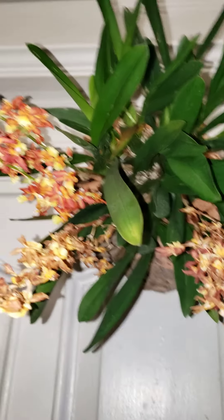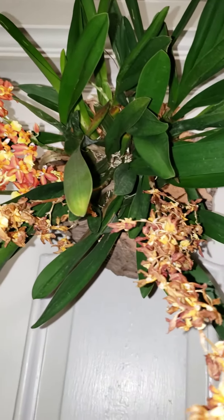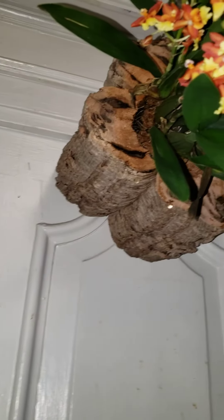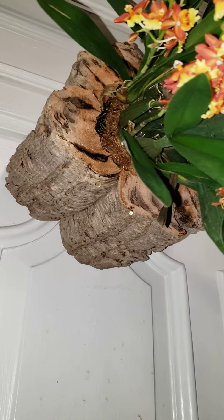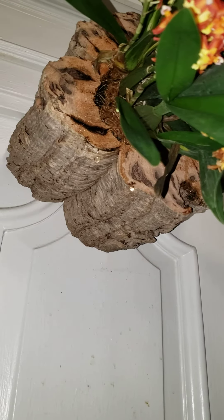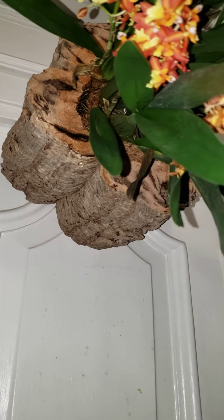It's been over a month since I've had this Oncidium specimen, so I decided to pot him up into a cork round and just hang him up on the wall.